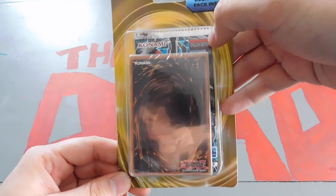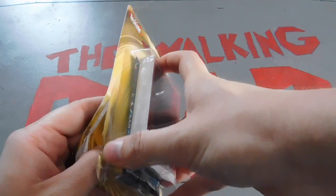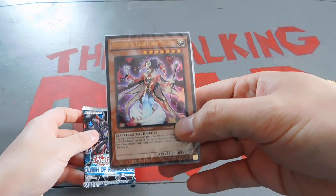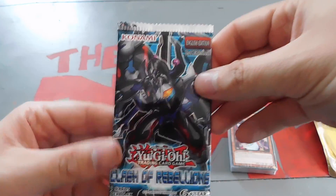I tried looking for a different booster pack, but all I had was Clash of Rebellions, so that's all we could get. I was hoping maybe we could get a different structure deck, and we did — we got a different type of Performapal structure deck, so we're going to go check that out.